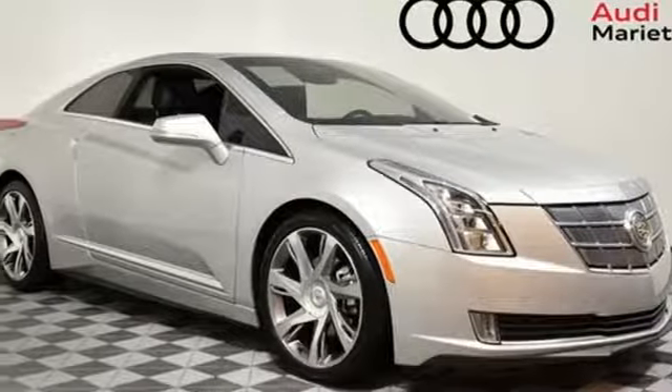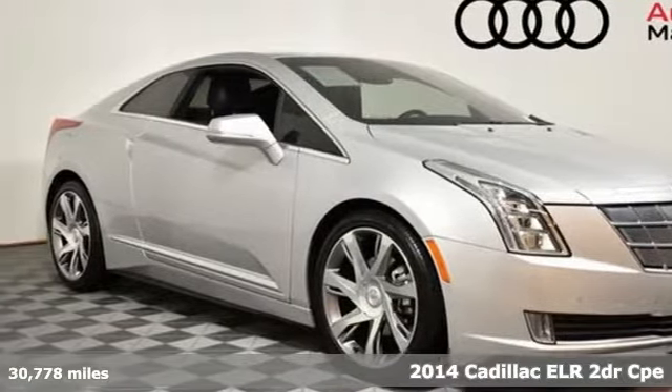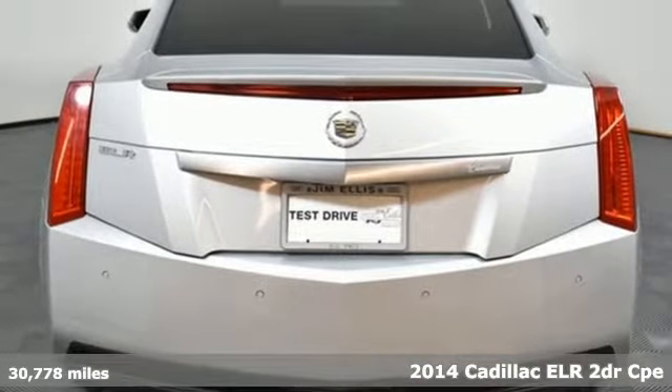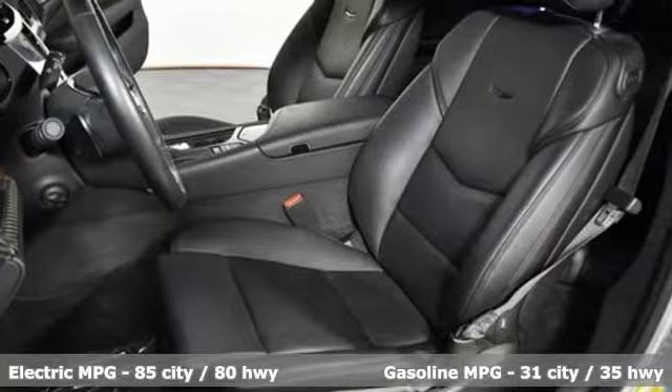It's a 2014 Cadillac ELR. It is everything that Cadillac is known for in a plug-in hybrid. And with features like these, every drive is a pleasure.